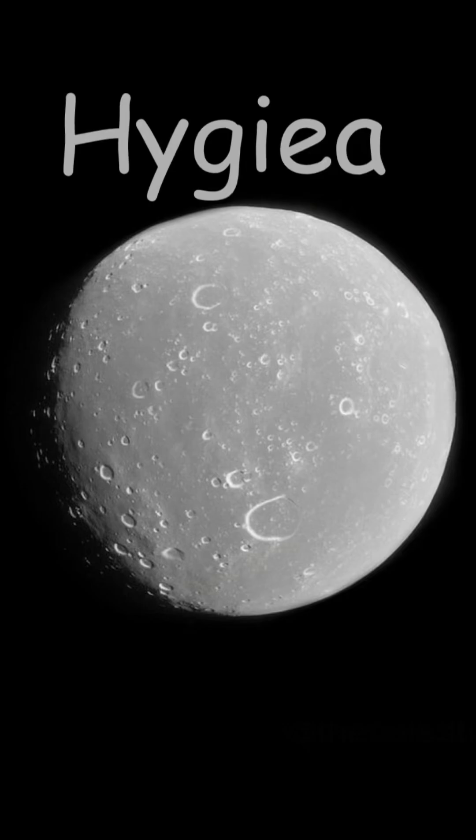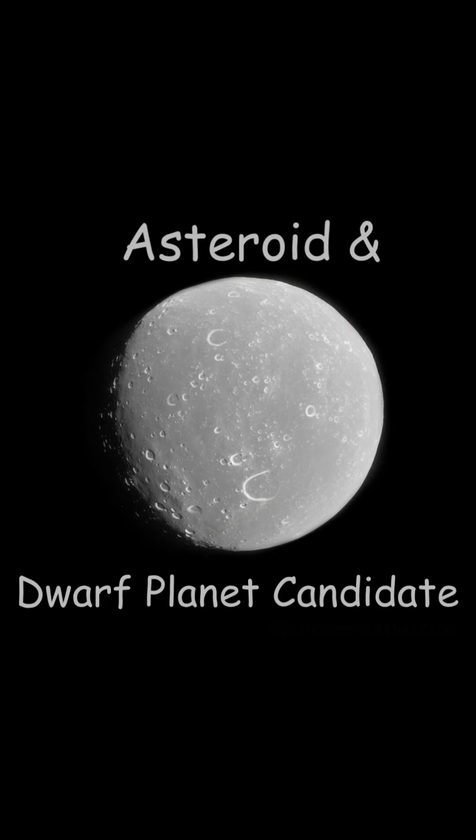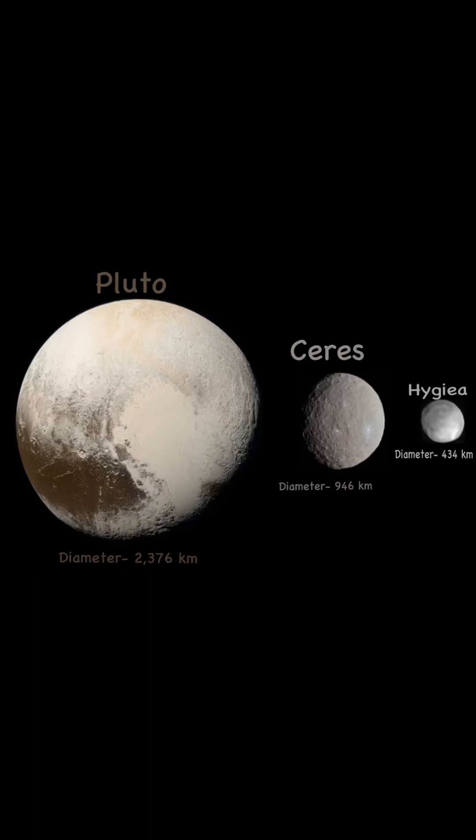The next asteroid is Hygieia. Hygieia is the fourth largest asteroid in the asteroid belt. But in 2018, scientists discovered that Hygieia is round, so it's not just an asteroid anymore — it's also a dwarf planet candidate. It might soon be the smallest dwarf planet in our solar system. It's 434 kilometers wide, even smaller than Ceres.